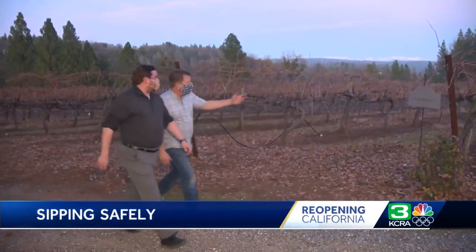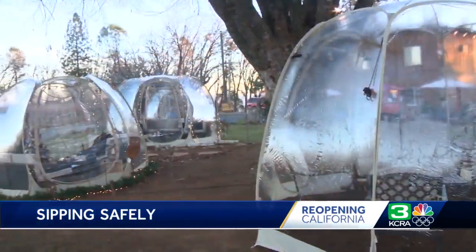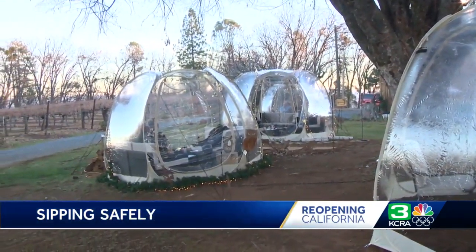When he first told me he was ordering pods, I kind of thought it was a little crazy, but once we got them here and got them set up, it's a really cool idea. Owner Jim Jachrowski ordered the pods as a way to keep guests safe, socially distanced, and comfortable. After each guest is here, we're using our ozone sterilization equipment, which we use for all our processing.